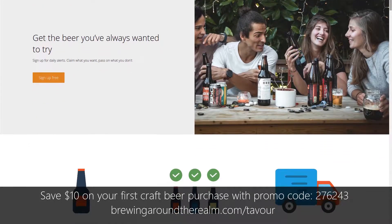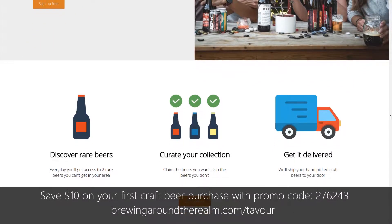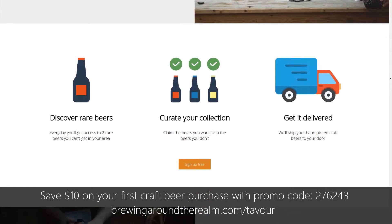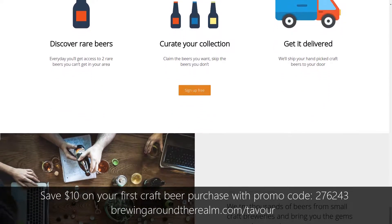Find new and unusual craft beers with Tavour. There's no commitment and you only pay for the beer you want. Sign up today using the Brewing Around the Realm promo code below or the link in the description to save $10 on your first order.